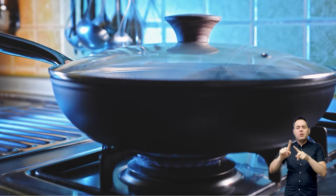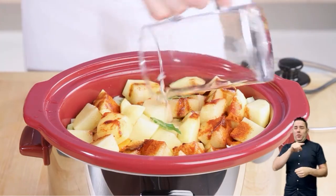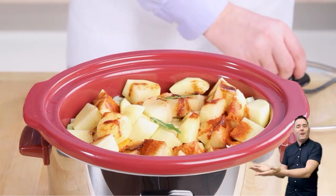You can also save energy by choosing cheaper cooking methods. Microwaves, slow cookers and air fryers all use less energy than your oven.